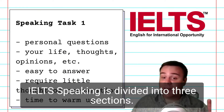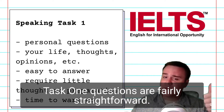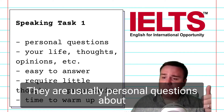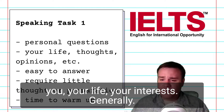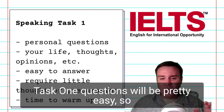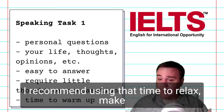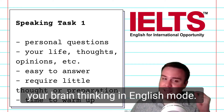IELTS Speaking is divided into three sections. Task 1 questions are fairly straightforward. They are usually personal questions about you, your life, your interests. Generally, Task 1 questions will be pretty easy, so I recommend using that time to relax, make yourself become comfortable speaking in English, and get your brain thinking in English mode.